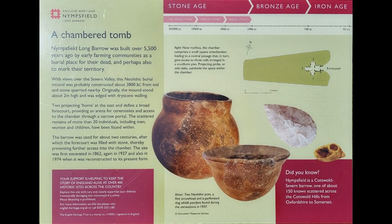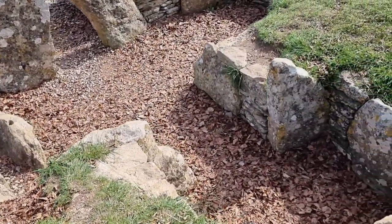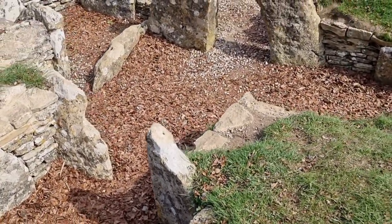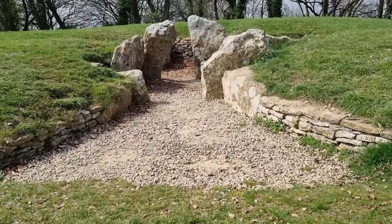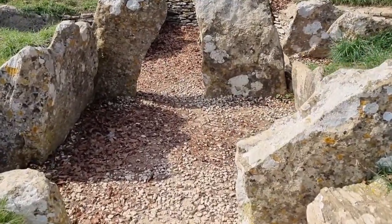Coley Peak is also the location of the Nymphsfield Neolithic Long Barrow. A Long Barrow is a burial chamber, and this one was constructed in about 3800 BC during the Neolithic period. There would have been a courtyard-type area at the entrance which would have been used for ceremonies before the dead were placed within the stone structure.